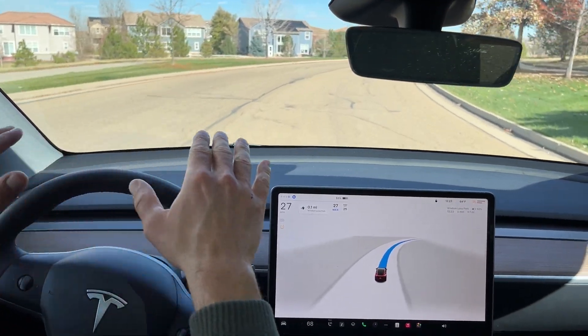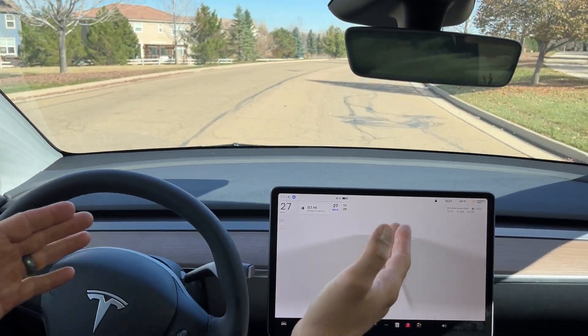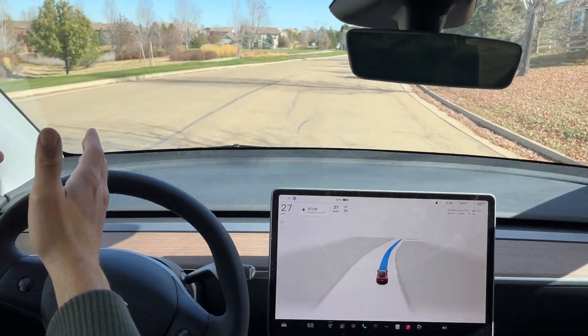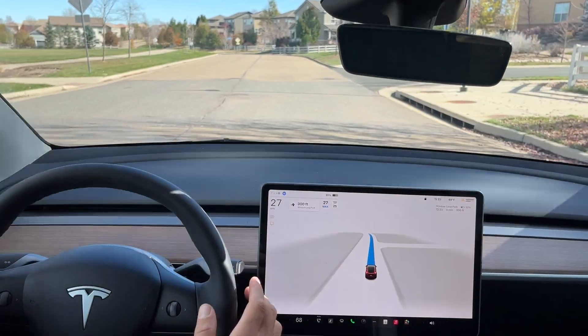A neighborhood road here with no lane markings, and it's doing a really good job staying on its side of the road. Previous software updates we've seen it go in the center of the unmarked road, so it's really nice to see that it's staying on this third of the road over here.